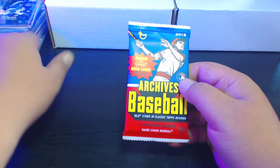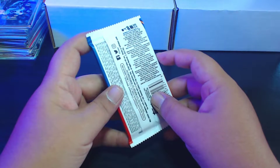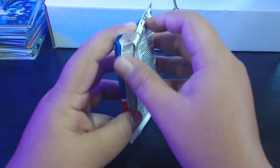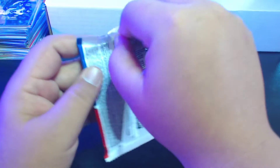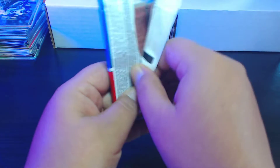Pay no attention to these football cards over here — I was going back through my football cards and getting them organized. Seems I have a lot more football cards than I do baseball cards, which is surprising, but I did collect a lot of football back in the day before I quit collecting and I still have quite a bit of them. Let's see what we got in this hobby pack of Archives.